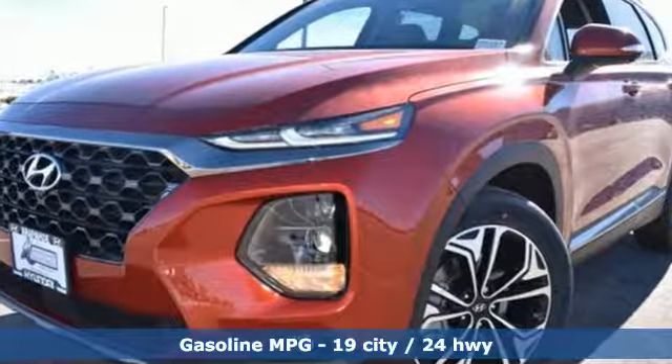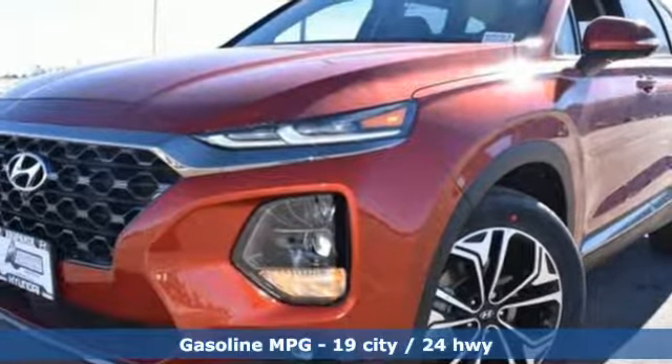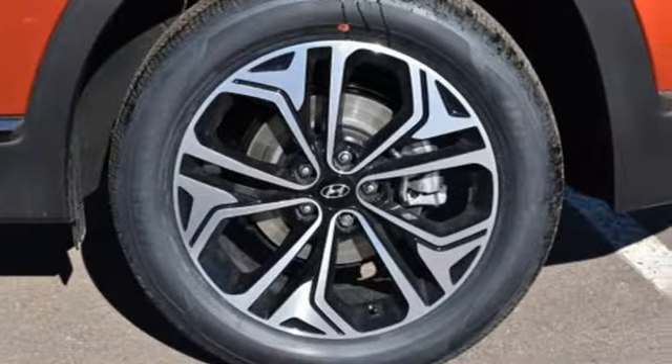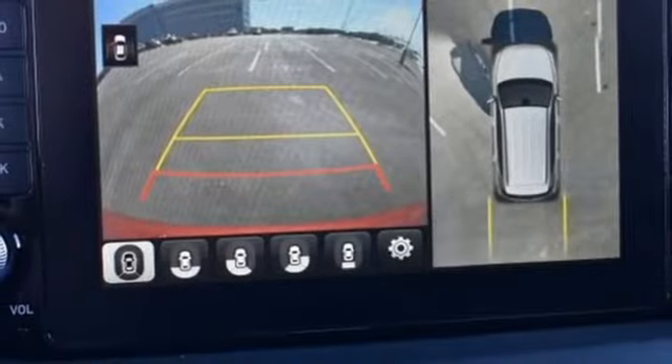Automatic transmission, heated and ventilated leather bucket seats, integrated navigation system with voice activation, rear parking sensors, dual zone climate control.